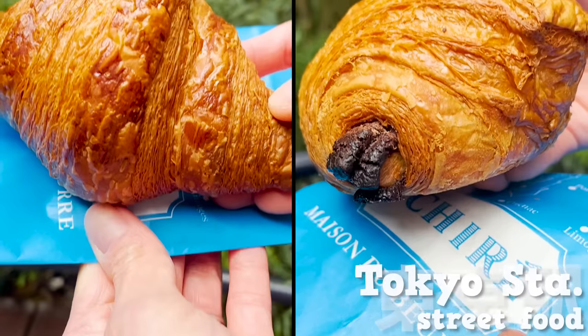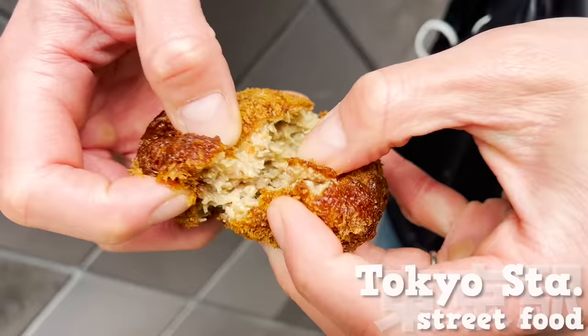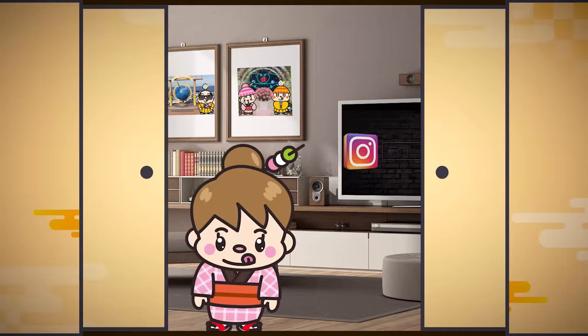Street food around Tokyo Station — 13 must-try foods. Hi, I'm Akanemaru, born and raised in Japan.